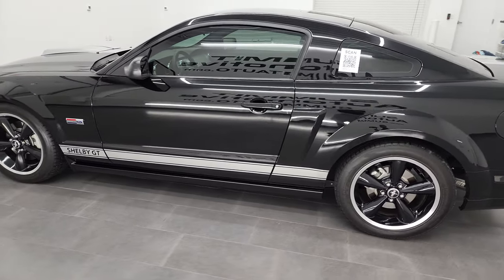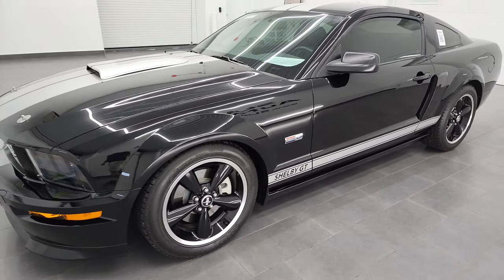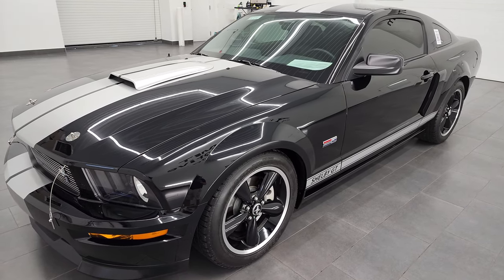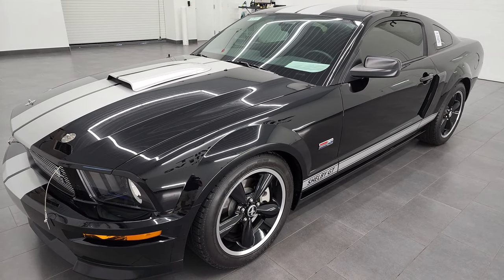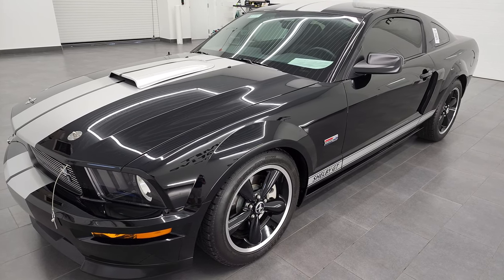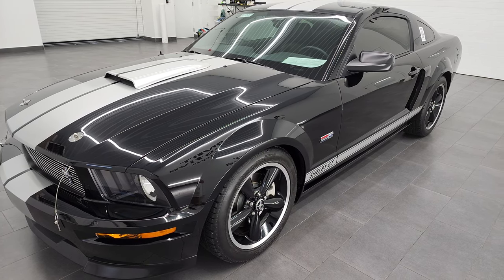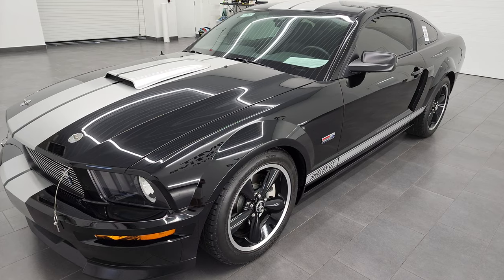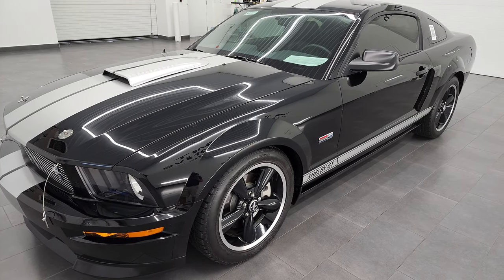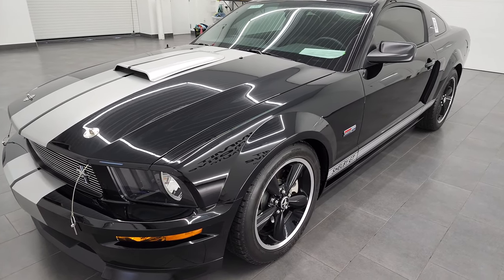This 2007 Ford Mustang Shelby GT has the 4.6 liter V8 gas engine. It puts out 319 horsepower. It has the 5-speed manual transmission. This is a numbered car — number 3,816. They made 5,632 of these cars in 2007, and of those, 3,373 were black and 2,865 were black with the manual transmission.